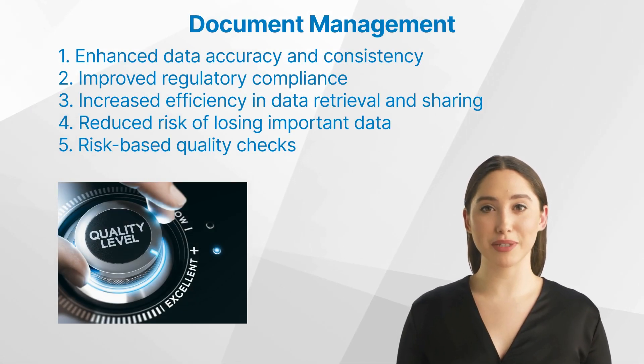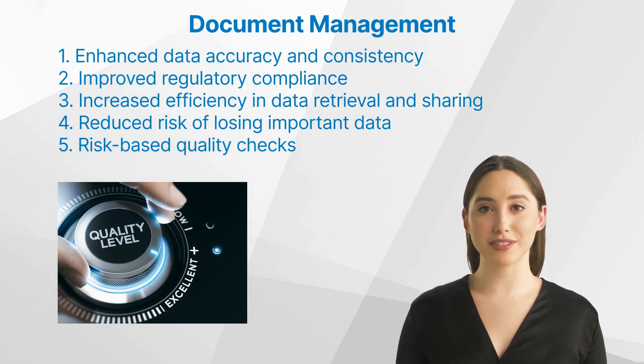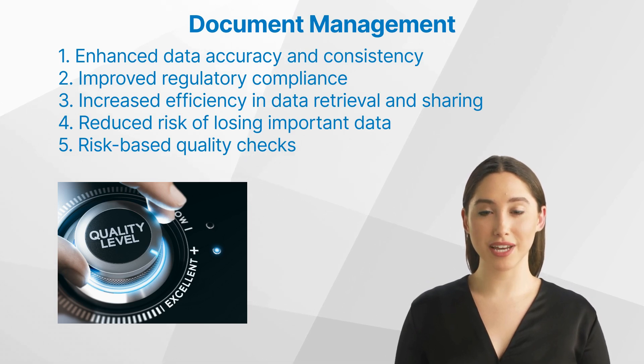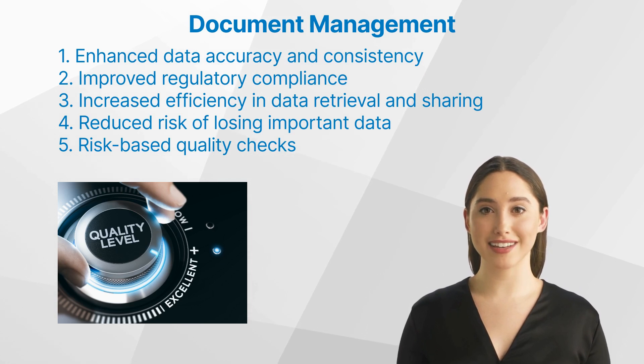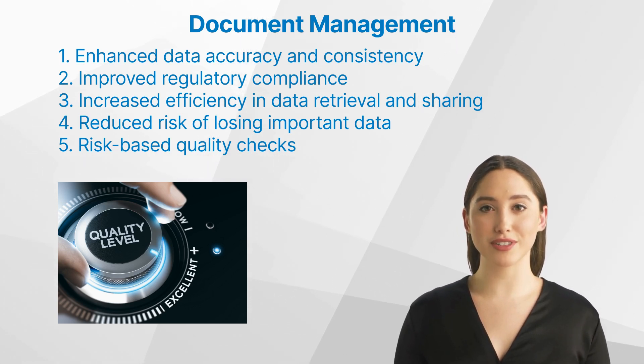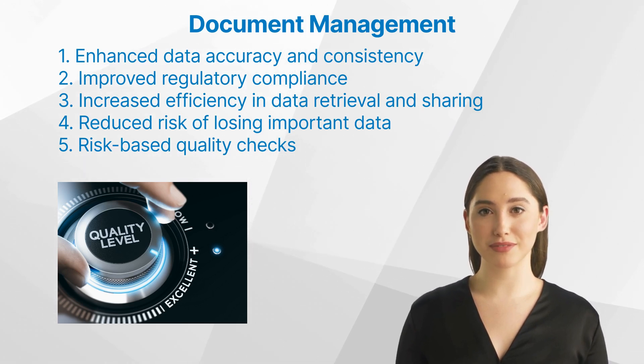What are the benefits of document management in clinical research? Implementing an effective document management system has numerous benefits. First, enhanced data accuracy and consistency — digital document management reduces the risk of human errors that may occur during manual data entry or transcription.